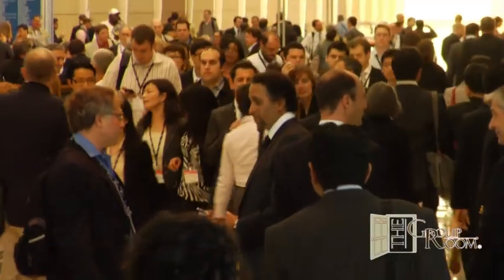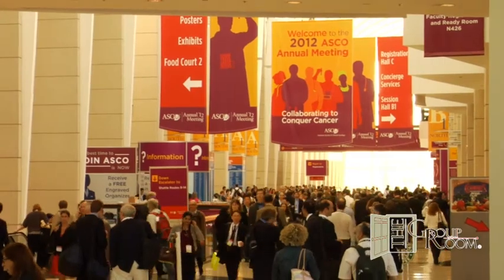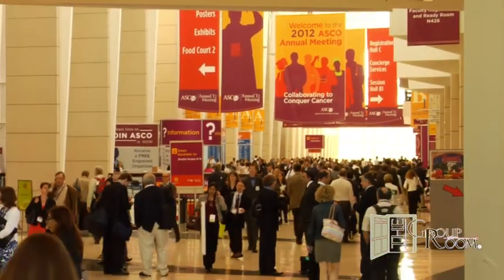This is Selma Schimmel in Chicago reporting for the Group Room from ASCO, the American Society of Clinical Oncology annual meeting. We're going to be introduced now to Dr. Sandeep Reddy, clinical professor of medicine at the David Geffen School of Medicine at UCLA in Los Angeles, California.